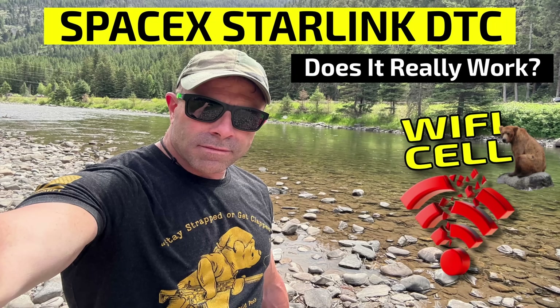Hey everybody, welcome back. Yesterday we did a video that talked about DTC — direct-to-cell connection with SpaceX Starlink and T-Mobile, and I was telling you how lackluster it was. It was really, really bad. As of today, I went through an entire day testing this out once again and there is absolutely no connection. The video did quite well — a lot of you got back to me and told me your experience with SpaceX Starlink's DTC, and how a lot of it has been very lackluster.